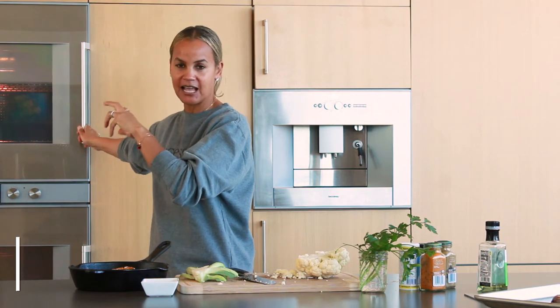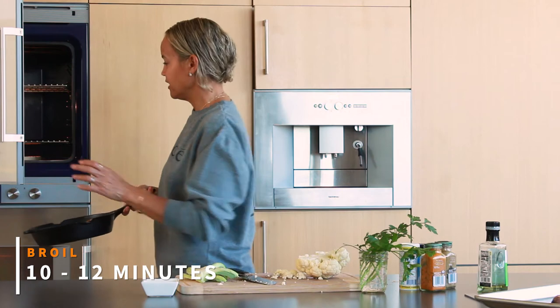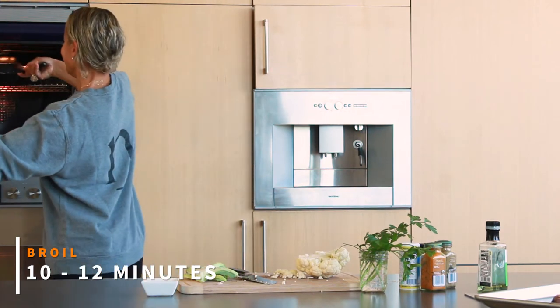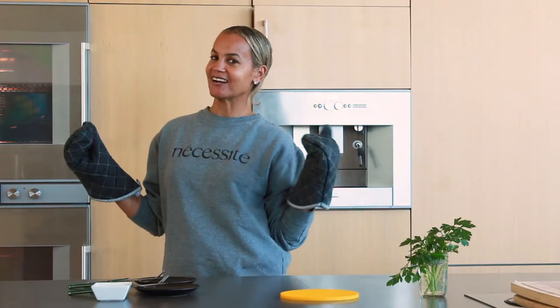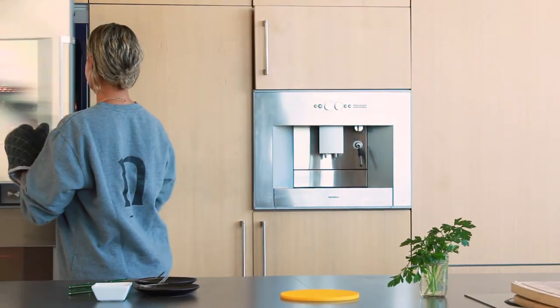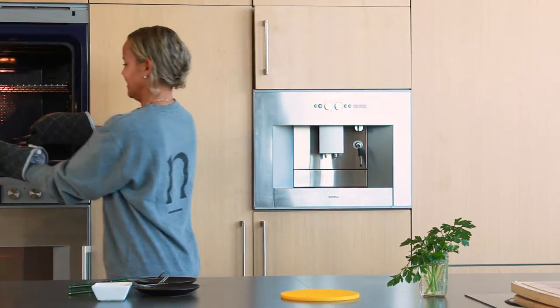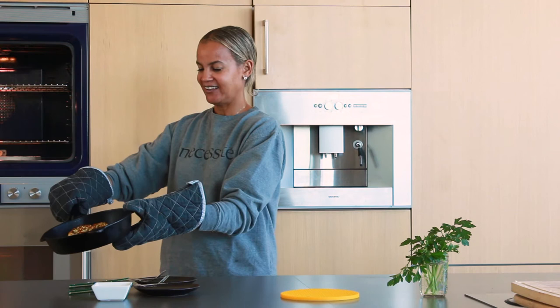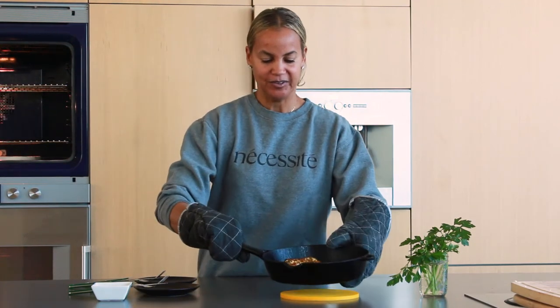I preheated the oven and have it on broil, so I just stick it in. Alright, I think our cauliflower steak is ready! Oh baby, is it ready — look at that! That's the cauliflower steak.